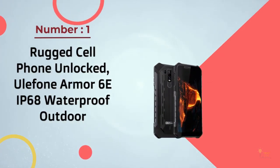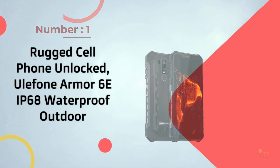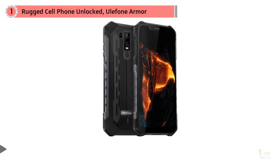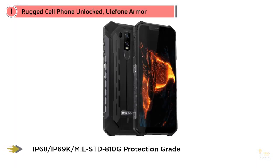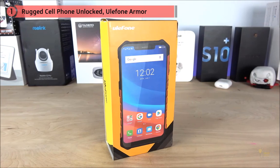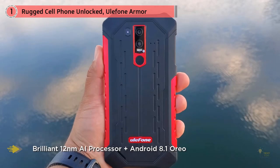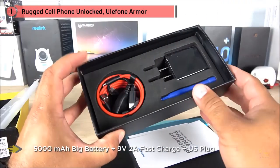Number one, most popular rugged cell phone unlocked: the Ulefone Armor 6E, IP68 waterproof outdoor. The Ulefone Armor 6E is a 6.2-inch dual SIM phone running Android 9, powered by the octa-core 2.1 GHz Helio P70 CPU with 4 gigabytes of storage. With MIL-STD-810G testing compliance and an IP68 rating, the Armor 6E can be operated in temperatures from minus 20 to 60 degrees Celsius and submerged up to 2 meters of water for two hours.